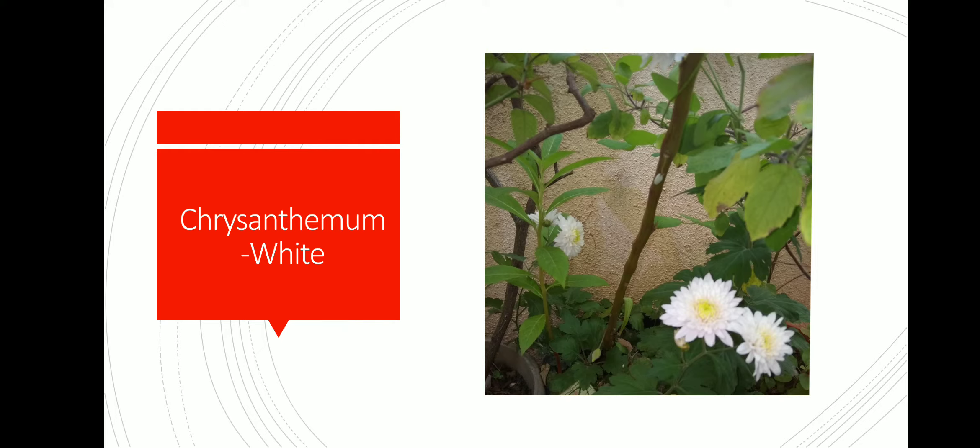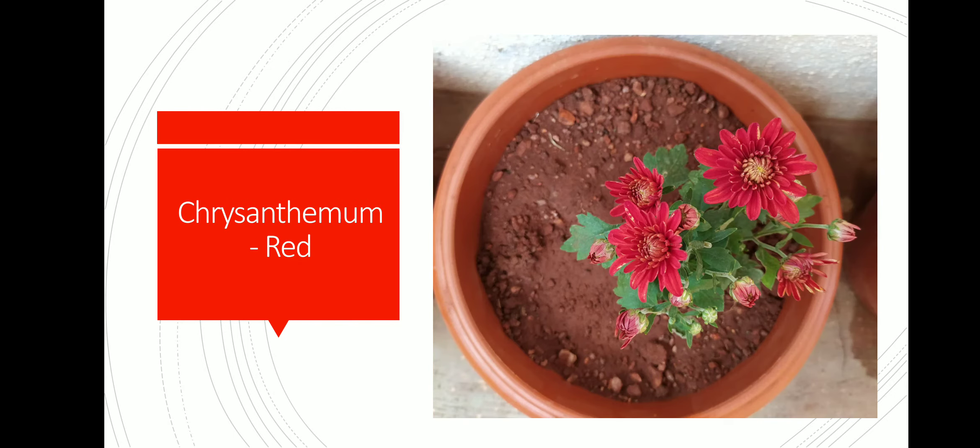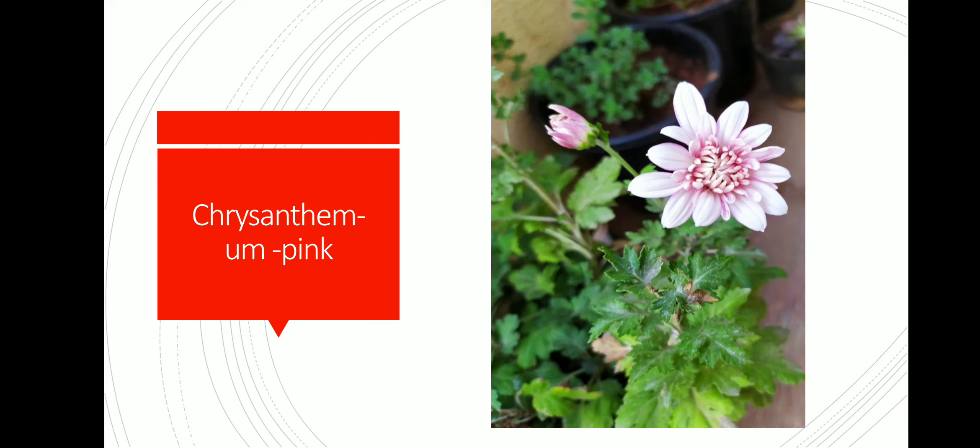This is chrysanthemum white color. This is chrysanthemum magenta. The chrysanthemum white and chrysanthemum magenta are not there in my collection because they soon died. This is chrysanthemum red. This is chrysanthemum pink.